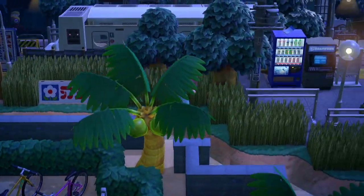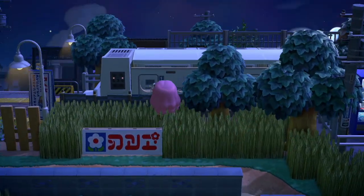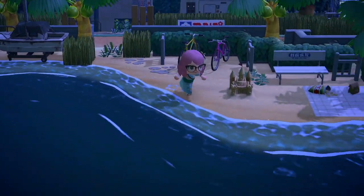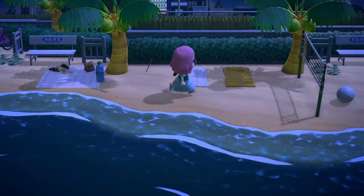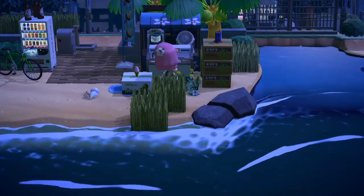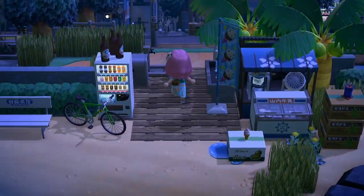They made a whole train car — look at this, insane, looks so good. Let's look at the beach, fully decorated. We have all these little picnics, sunbathing, volleyball, snacks, and a little ice cream and cold foods little shop here.